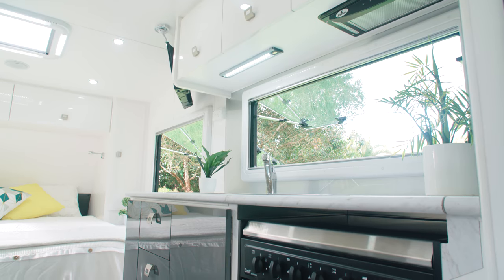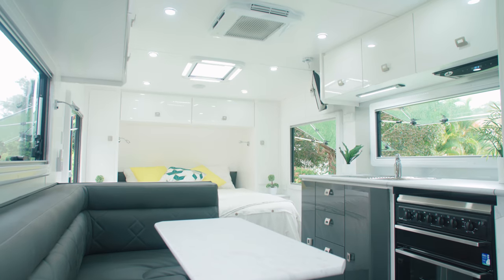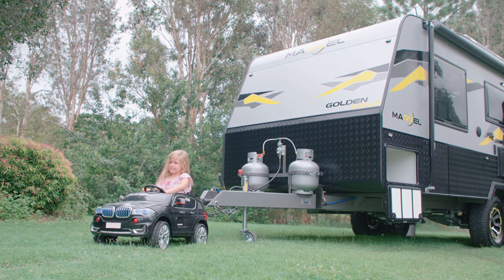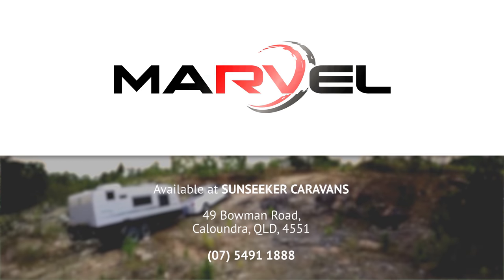Inside you'll enjoy a stylish, ultra-modern kitchen and dining area. Get set for a world of fun and adventure in your new Marvel RV.